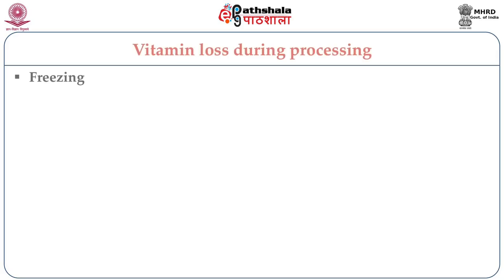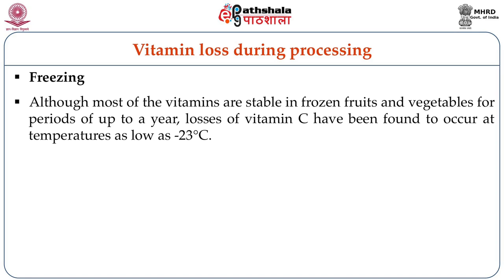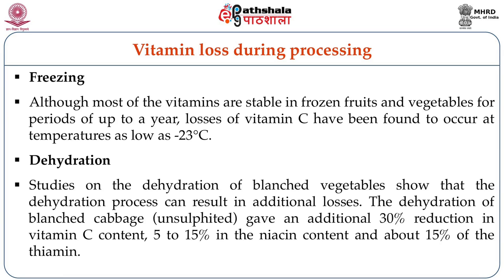Moving to the next processing technique — freezing. Although most vitamins are stable in frozen fruits, vegetables, and other food matrices for up to almost one year, losses of vitamin C have been found to occur at temperatures as low as minus 23°C. Regarding dehydration, research showed that dehydration of blanched vegetables resulted in additional losses of both fat-soluble and water-soluble vitamins. Dehydration of blanched cabbage gave an additional 30% reduction in vitamin C content, apart from 5 to 15% niacin content loss and about 15% thiamine loss.